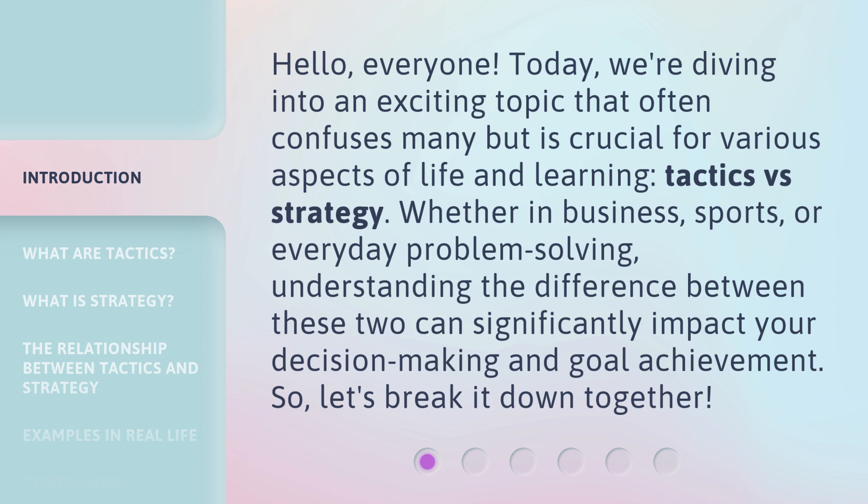Whether in business, sports, or everyday problem solving, understanding the difference between these two can significantly impact your decision-making and goal achievement. So, let's break it down together.